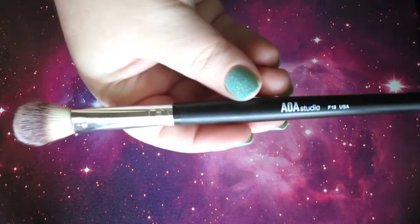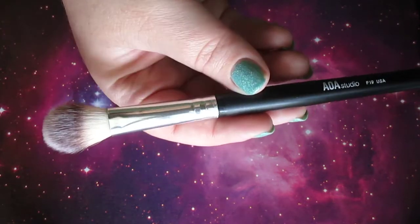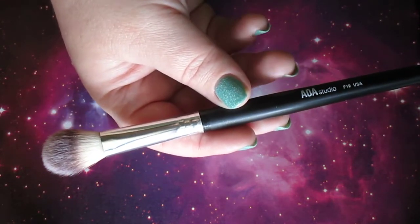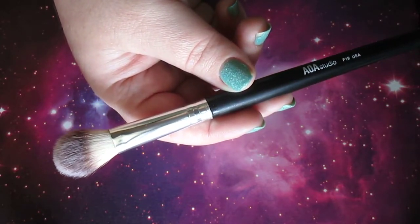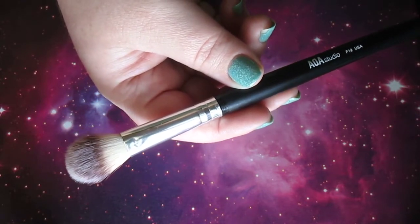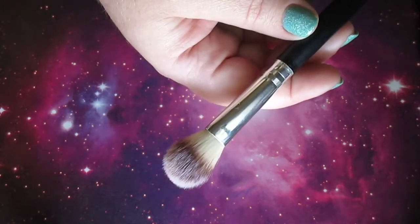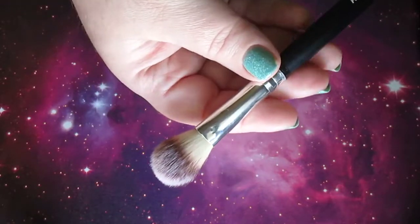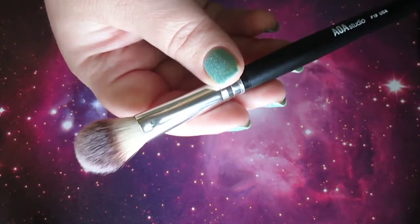For highlight I like to use the AOA Studio F19 — it's their highlighting brush. A dollar. These brushes are so soft, I don't have any shedding issues, they have not fallen apart on me, no issues whatsoever. It is the perfect size for highlighting all over your face. Love this. Highly recommend.